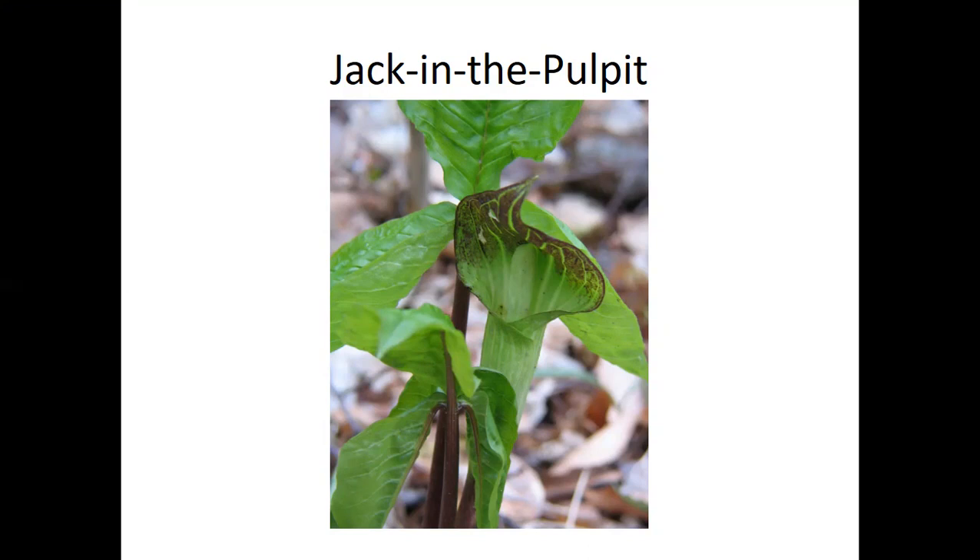What really makes Jack in the pulpit weird is that it can change sex depending on environmental conditions — one of very few plants that can do that. When conditions are tough, with fewer nutrients or drought, the plant is typically male. When it has stored up enough energy — which may take several years — it becomes female the next year and will produce fruits, because reproduction takes so much more energy.